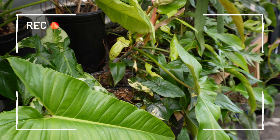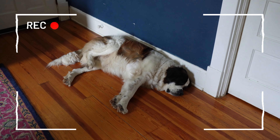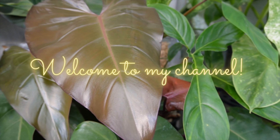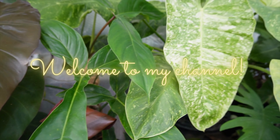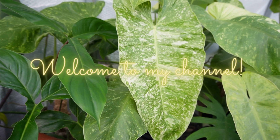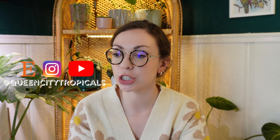I can't believe how much all this stuff has grown. Here we have Bernadette taking her afternoon nap. Hi, I'm Mikayla and welcome, or welcome back to my channel. Today we're just gonna be doing a really chill, casual plant updates type of video. I haven't filmed in a long time — I pre-filmed so much stuff that I haven't filmed in like a month.